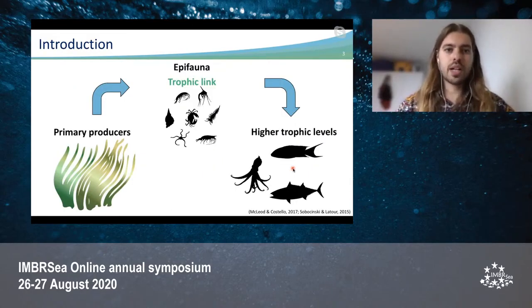Seagrass meadows enhance coastal productivity and biodiversity by sustaining a variety of epifaunal invertebrates, which themselves provide high secondary production. This epifaunal community is a very important trophic link between the primary producers and higher trophic levels, many of which are species of commercial importance.